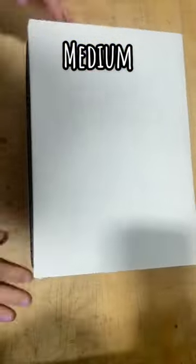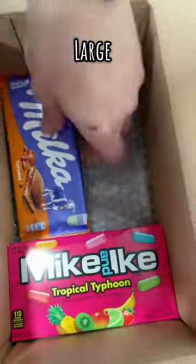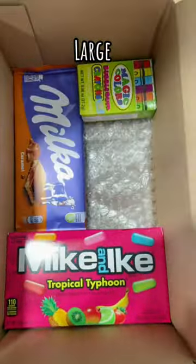All the candy in these boxes are randomly selected, and we set aside candy from every new shipment we get in for the boxes.